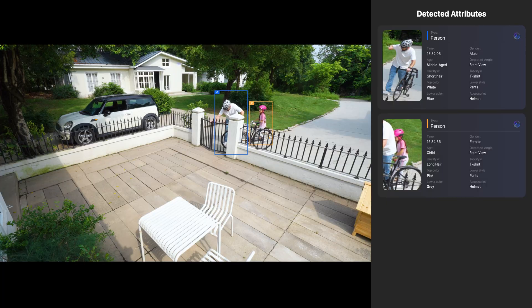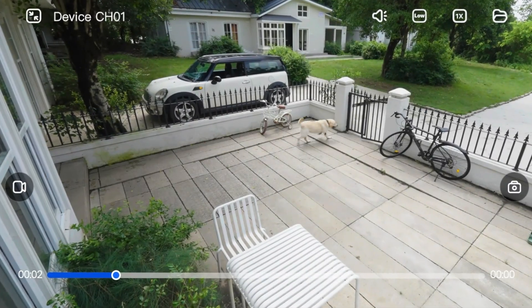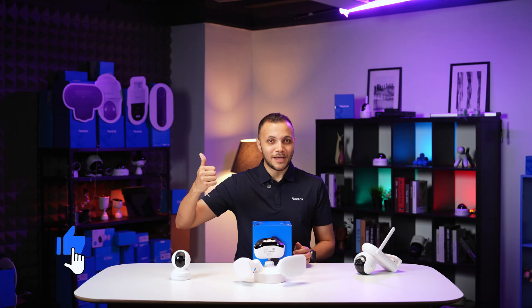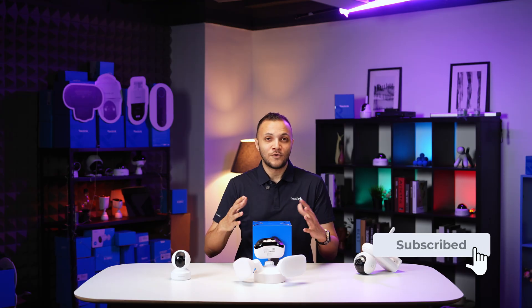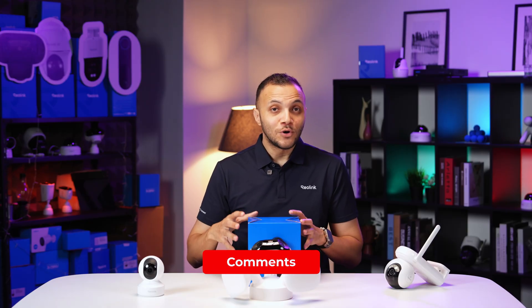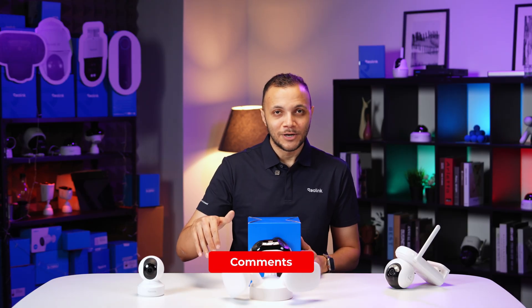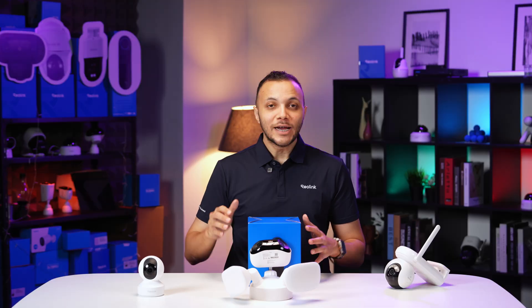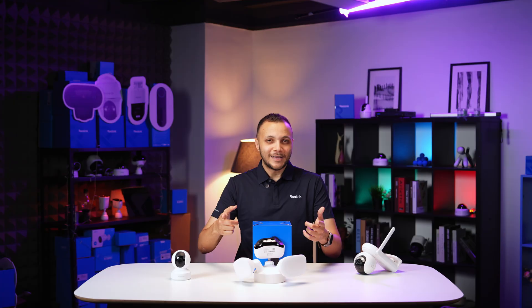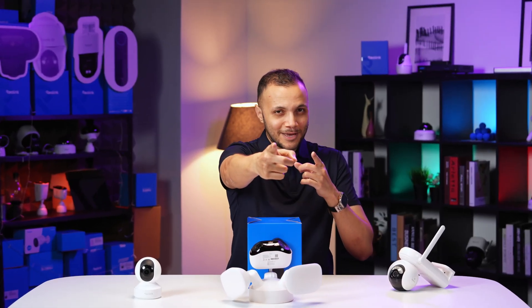Whether it's smarter alerts in the moment or instantly searching for an event in the past, Reulink AI delivers security that truly understands. If you liked this video, please give it a thumbs up. Consider subscribing for more info and tips. Let us know which features you're most excited about in the comments below. To see it all in action, check out the product link in the description. Until then, stay safe, stay secure — see you next time.